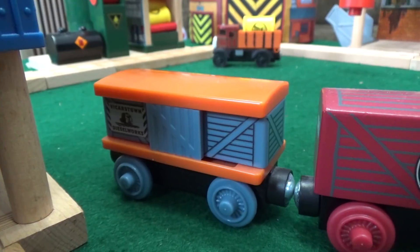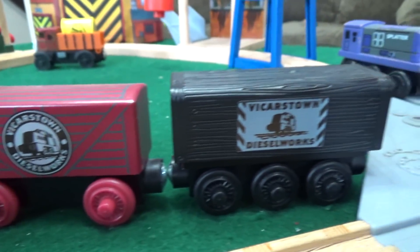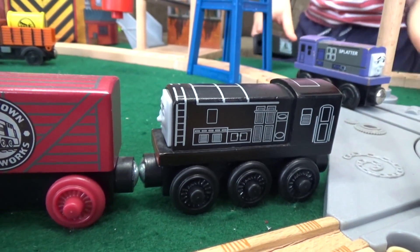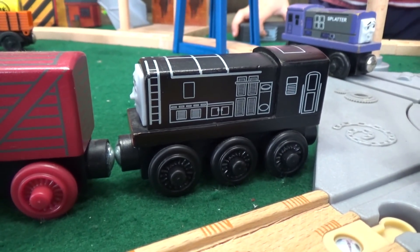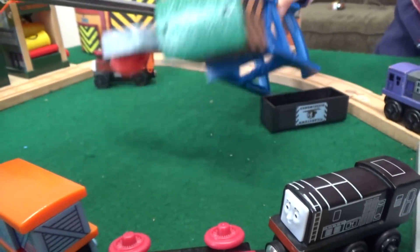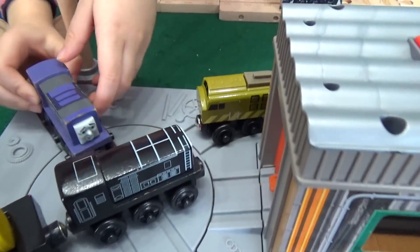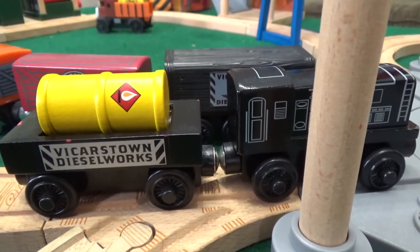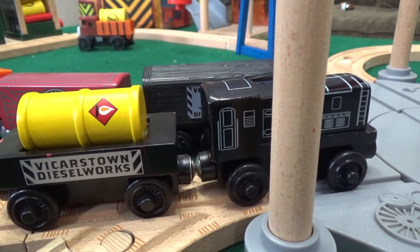They work out the Dieselworks! Should we add this totally random rolling stock here from Vicarstown Dieselworks? Full of surprises! You can play, you see? Well, that was a surprise. Splatter and Dodge now coming in here — Splatter's filling up. Here comes Dodge.